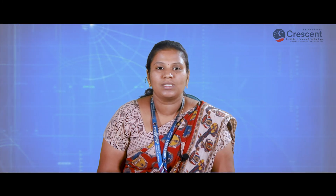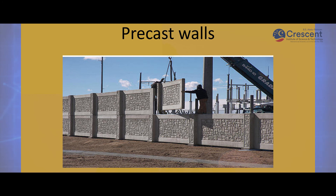Precast walls: The wall system can be comprised of flat or curved panels, window or mullion panels, ribbed panels, and double T. The classification of wall panels is based upon size, material and function, location, cross section, and stressing.